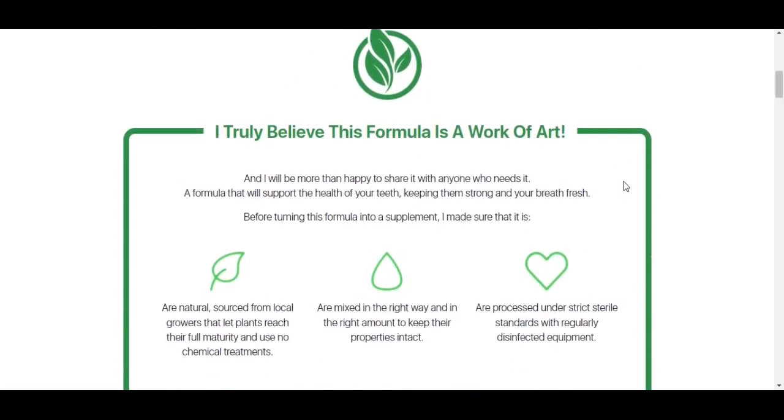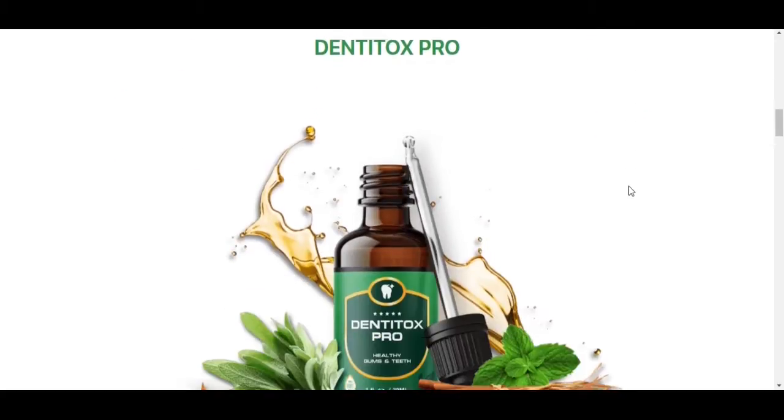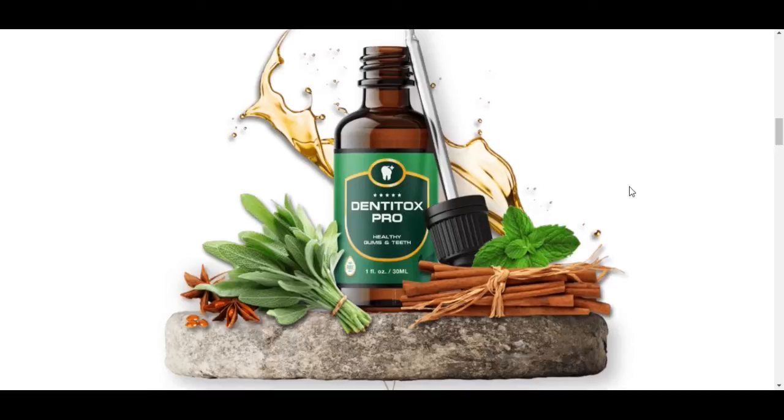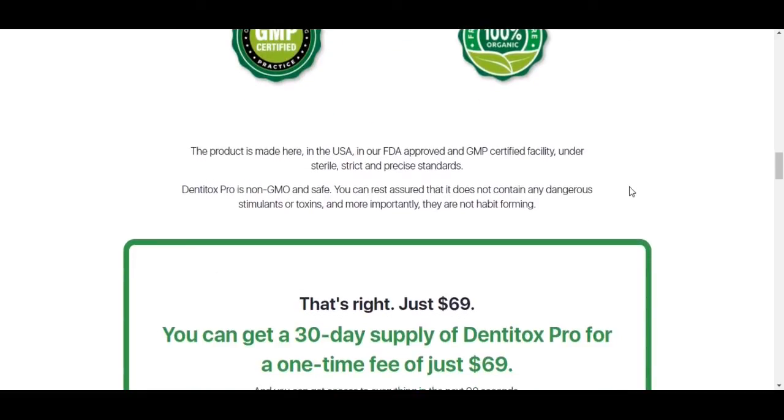The most important thing is: if you decided to buy Dentitox Pro, you have to buy from the official website only. Nowadays a lot of people are scamming others online, so be aware that the only place you should buy Dentitox Pro is from the official website. I'm leaving the link below in the description of this video.